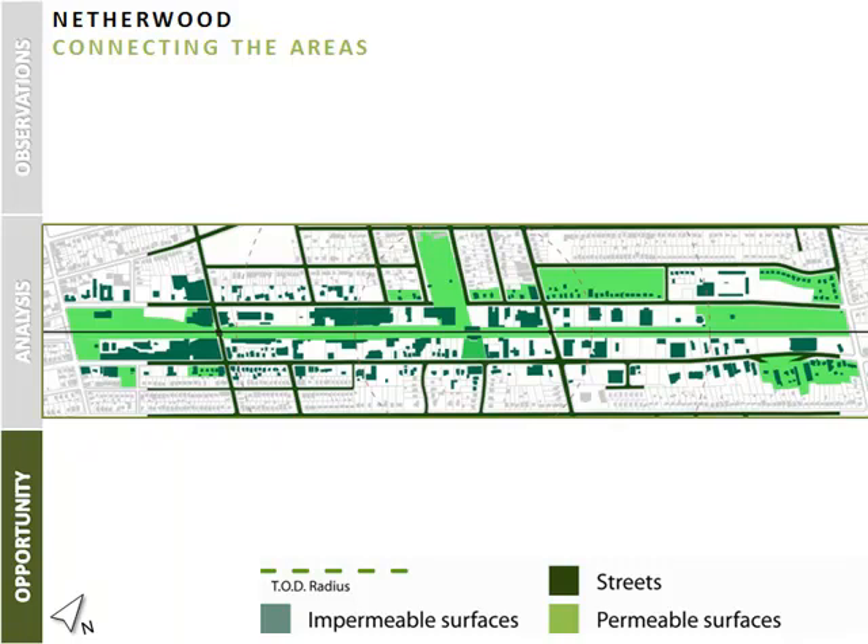We conclude today's look at Netherwood by mapping the proposed permeable surfaces, whether it is grass or soil. We found that the area immediately south of the railway embankment could be transformed into a combined pedestrian bike path and/or parking area for proposed development along South Avenue. This greenway can successfully tie together the areas of opportunity and create a truly walkable community around the Netherwood station.